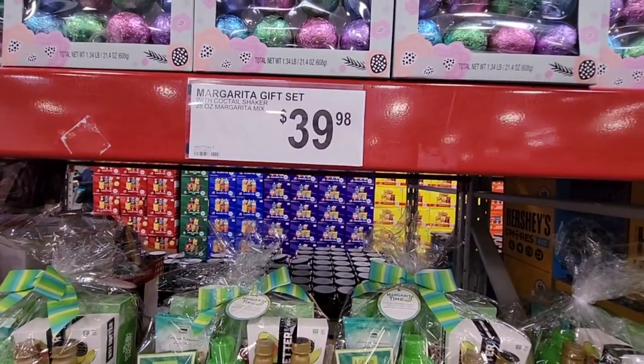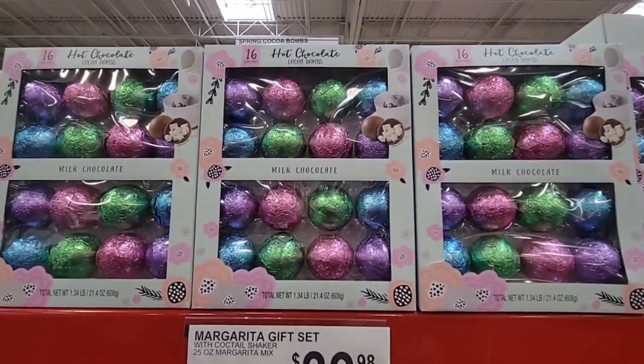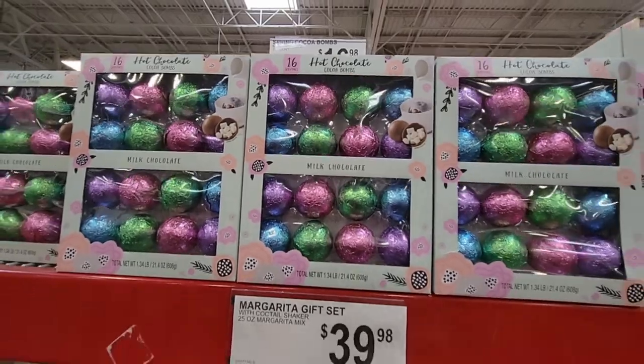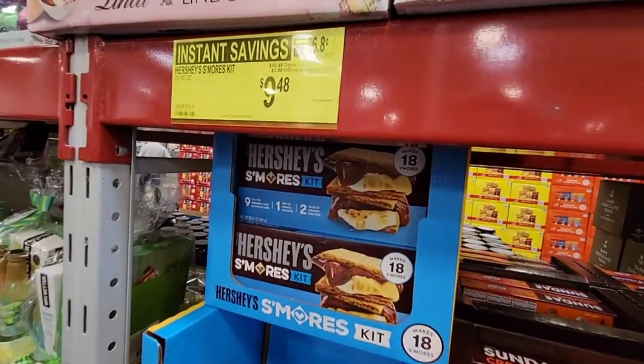There's a margarita gift tote — a really cute idea at $39.98. Who doesn't love margaritas? Now hot chocolate bombs — I'm surprised they're still here. Those are $16.98 and they're gonna have to drop in price pretty soon.